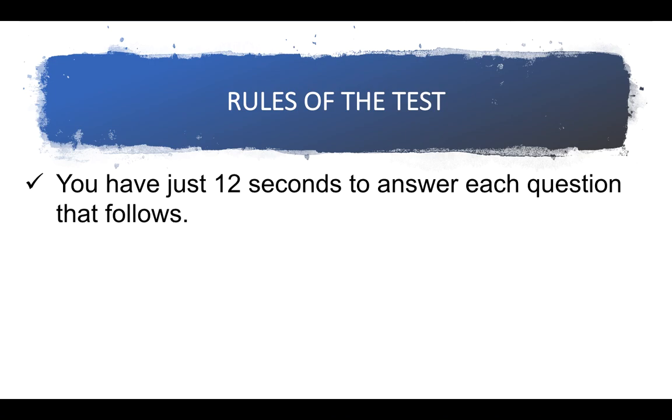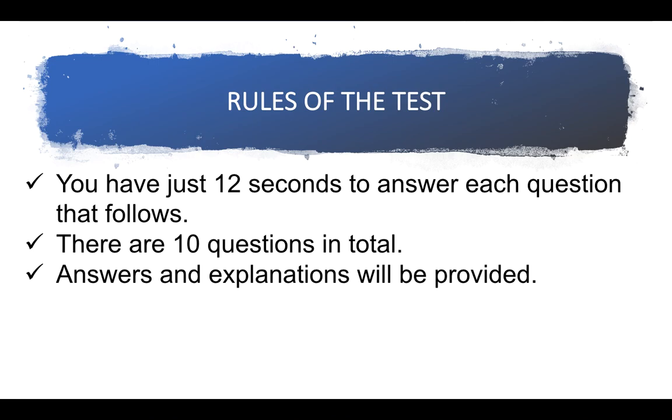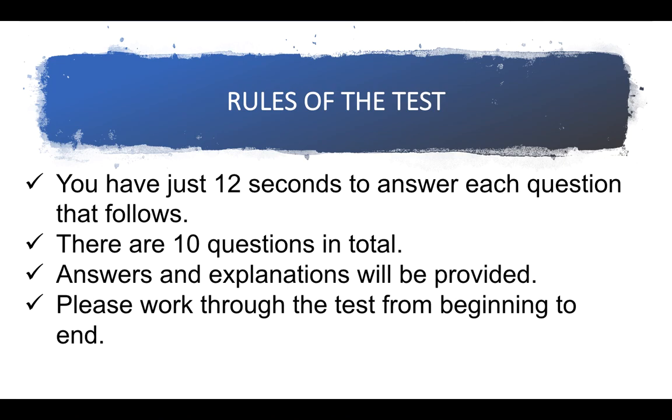The rules of the mechanical comprehension test are as follows. You have just 12 seconds to answer each question, so you've got to work really quickly. Put yourself under a bit of pressure — that's the only way you will improve. There are 10 questions in total, so it's not going to take you that long. Answers and explanations will be provided, so I'll give you the answer and the explanation so that you learn as you go. If you disagree with any of them, please put your comments in the section below the video. Please work through the test from beginning to end. Good luck.